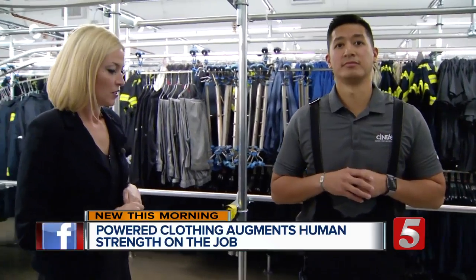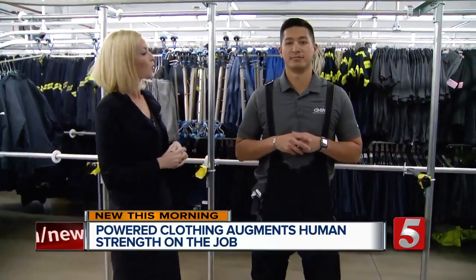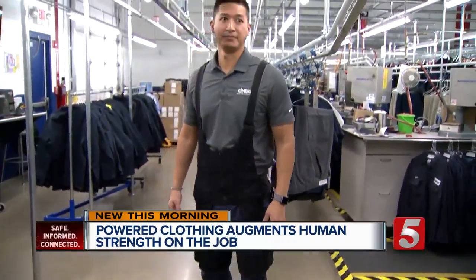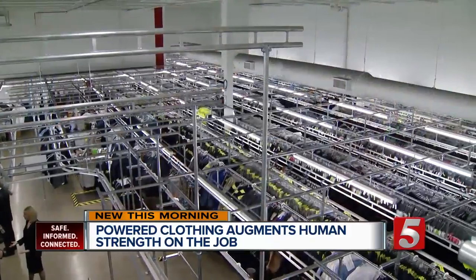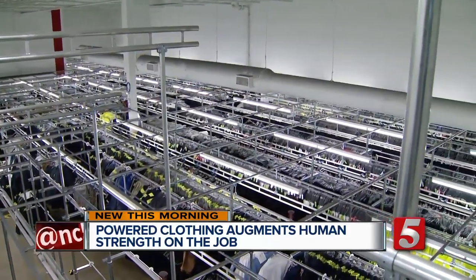First on News Channel 5 this morning, the Silicon Valley startup showed Hannah McDonald how robotic clothing could help prevent wear and tear on the body. This is our power clothing for the worker. Seismic, an apparel company making clothes packed with discreet robotics, is teaming up with Centos, the largest supplier of corporate uniforms in North America.